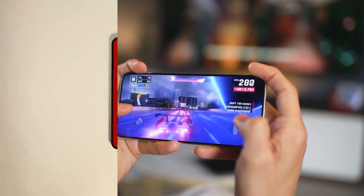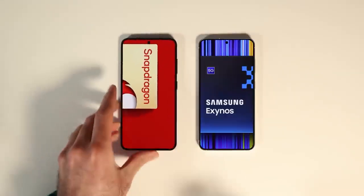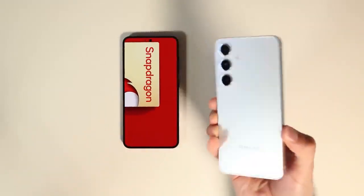PCMark Work 3.0 further highlights the Exynos' prowess, showcasing higher scores compared to its Snapdragon-only predecessor. However, it falls slightly short of the Ultra model with Snapdragon 8 Gen 3.